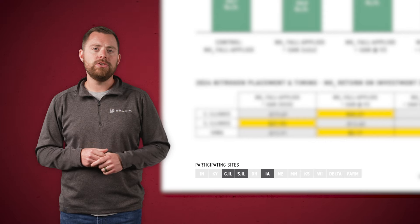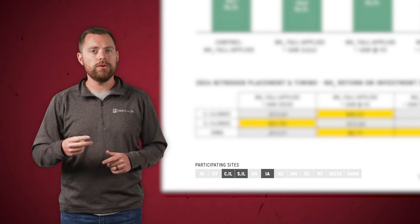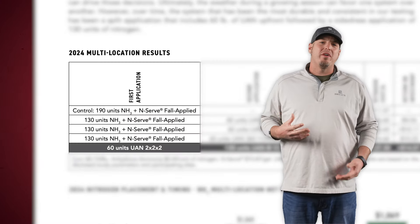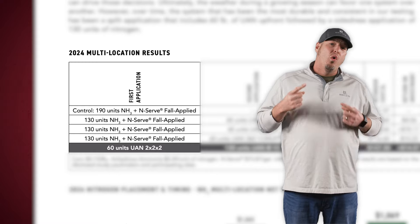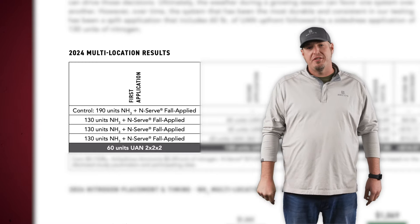In 2024, we executed this study at three of our PFR sites, including Iowa, Southern Illinois, and Central Illinois. We set it up with a total of five treatments. One thing to keep in mind, though, is that every single fall application included NSERV.